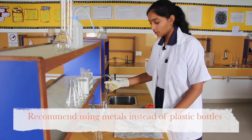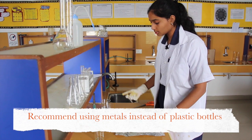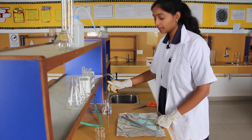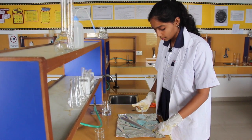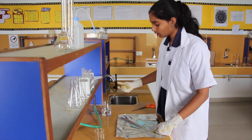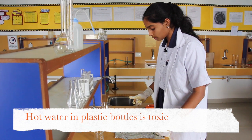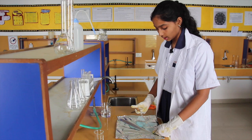I would urge you all to stop using plastic as much as possible and to use metal as far as you can, because BPA can cause cancer and it can also cause developmental delays in children. And even if you do have to use plastic, I would recommend that you do not place hot liquids in the plastic for a prolonged period of time.